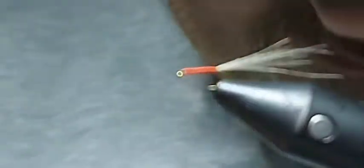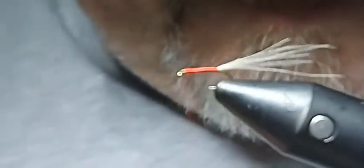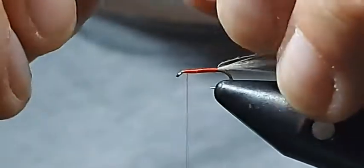I'm going to take another pinch of CDC, same as before, and come in and do the same at the front end. So you can see why I said it pays homage to the Shipman's Buzzer. I'm just going to place it in there — don't worry about the CDC being overly long at this moment in time. Pinch wrap, hold it down, touching turns.